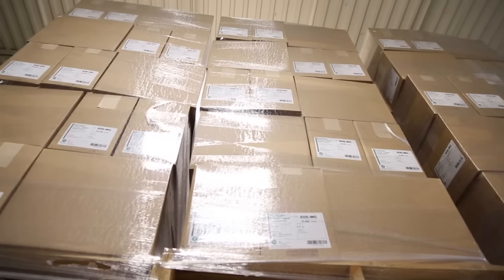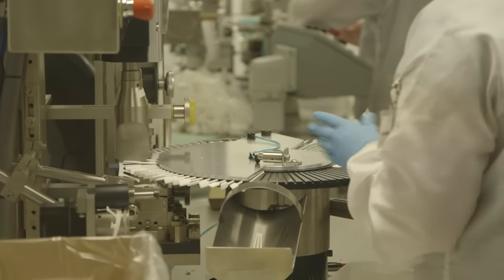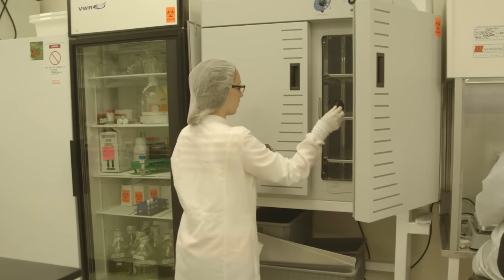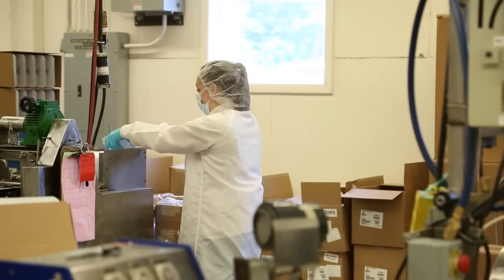Puritan's products travel to hospitals and labs all over the world, but it's our self-reliant Yankee ingenuity that truly sets us apart. All of our American-made products are manufactured in our fully integrated, state-of-the-art facility in Guilford, Maine.